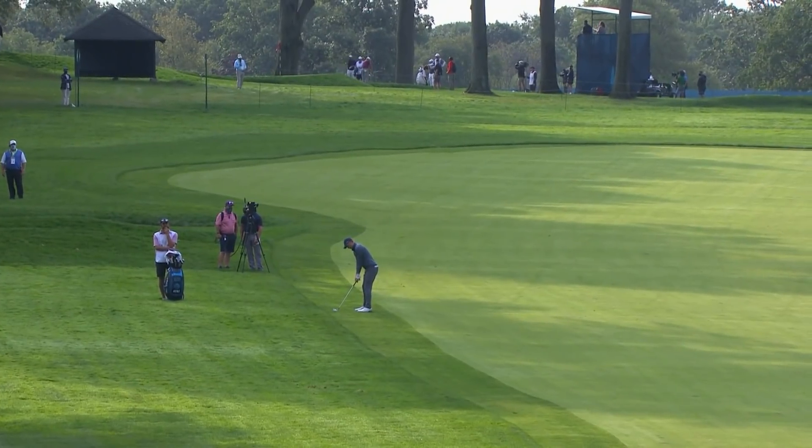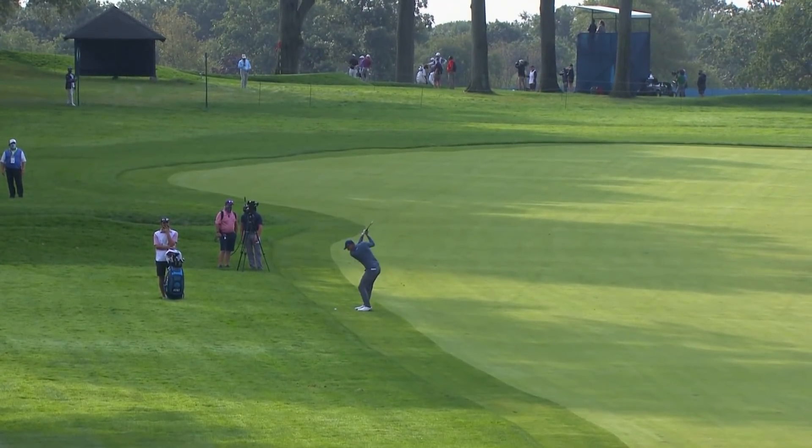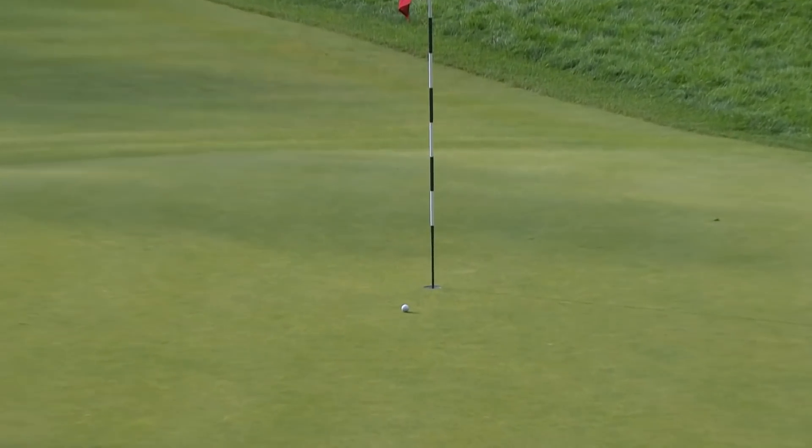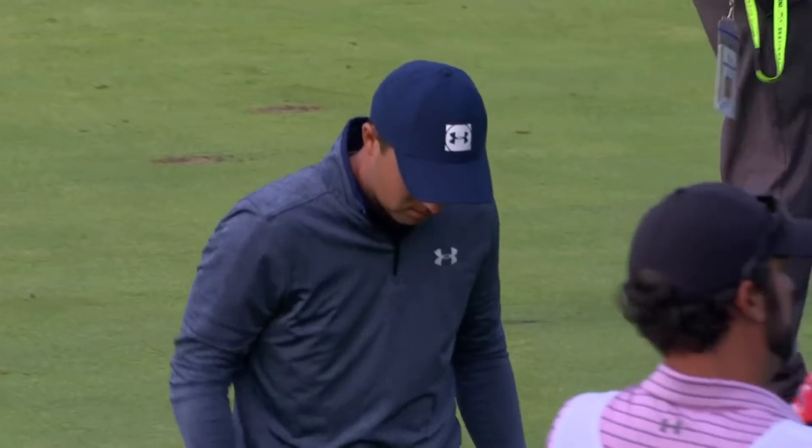Second shot for Jordan Spieth as he tries to fight back after the 5-6 start. Lucky not to be in the longer grass there — he gets some control on the golf ball, and he does. It's a lovely shot. May well lead to a birdie.